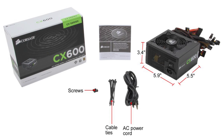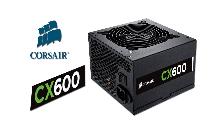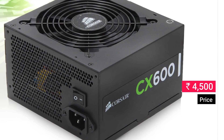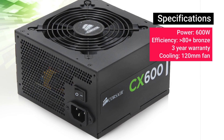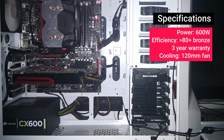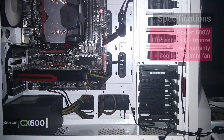For the PSU, we recommend the Corsair CX 600, priced at about 4,500 rupees. The Corsair CX 600 is one of the most preferred PSUs out there — it's reliable, long lasting, and can sustain the extra load of multiple fans and even a CPU cooler if required.